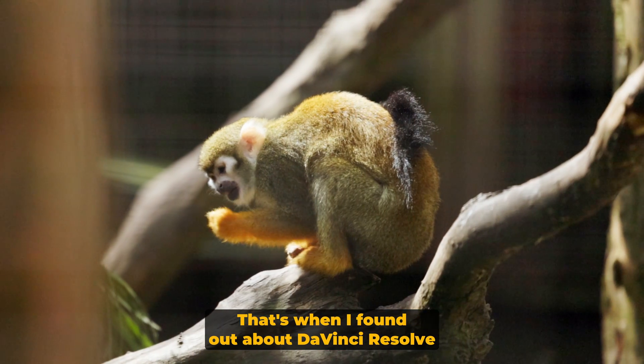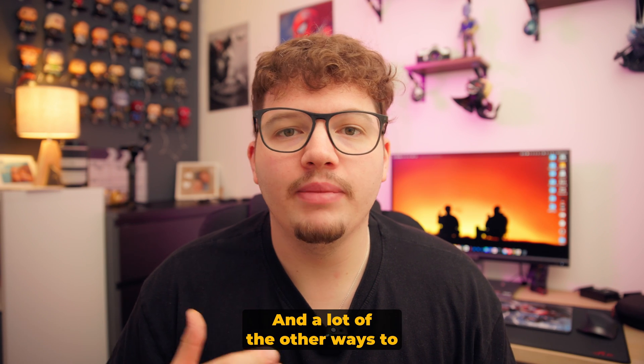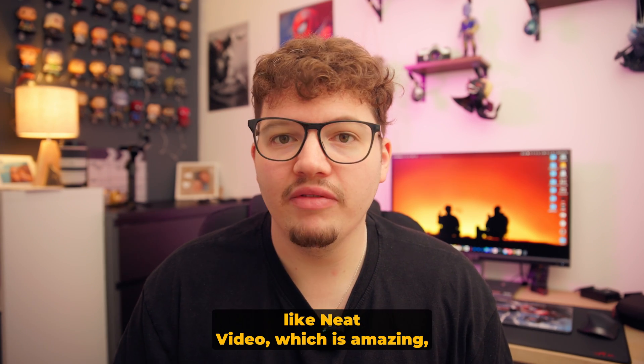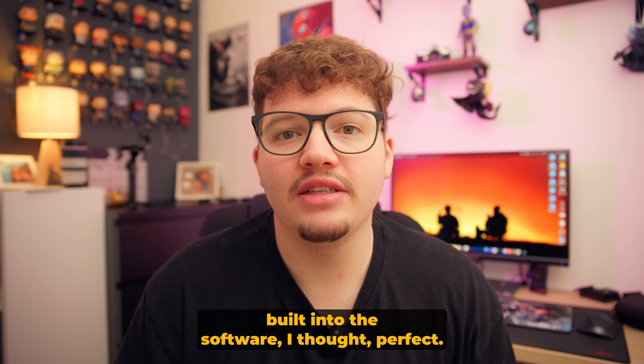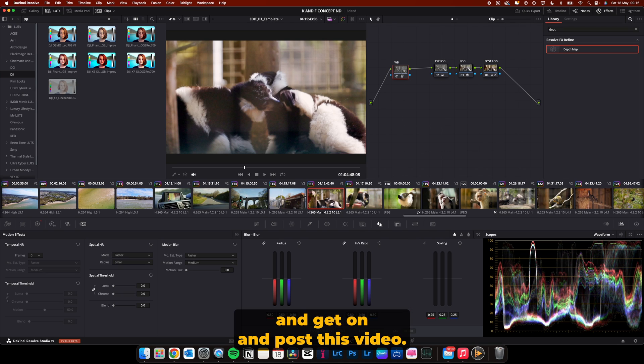That's when I found out about DaVinci Resolve having its own noise reduction built into the software. A lot of the other ways to get noise reduction require you to pay for a third-party plugin like Neat Video, which is amazing but costs a couple hundred pounds. Finding out that DaVinci Resolve has it built in, I thought: perfect, let's just remove all the noise and post this video.